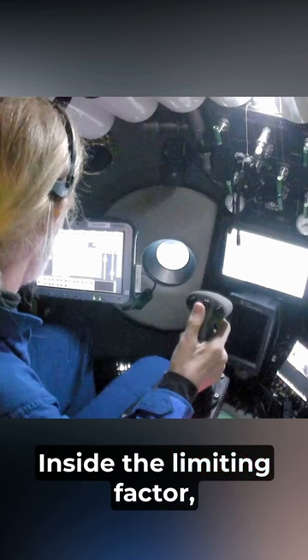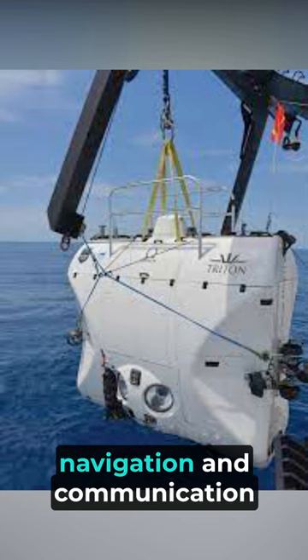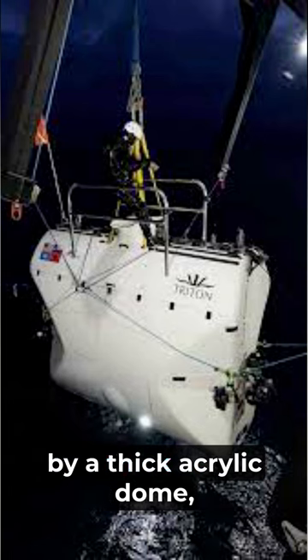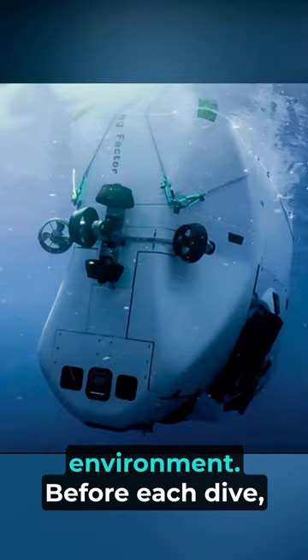Inside the Limiting Factor, you'll find a state-of-the-art cockpit equipped with advanced navigation and communication systems. The pilot's seat is surrounded by a thick acrylic dome, providing a breathtaking panoramic view of the deep-sea environment.